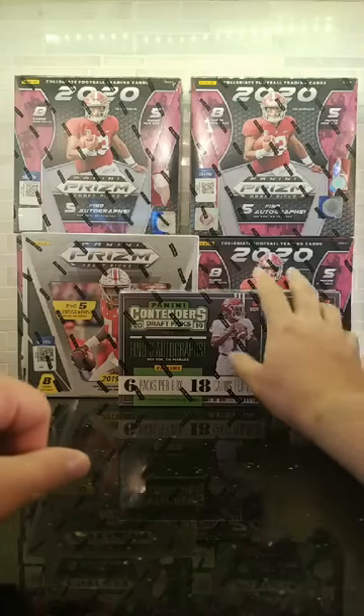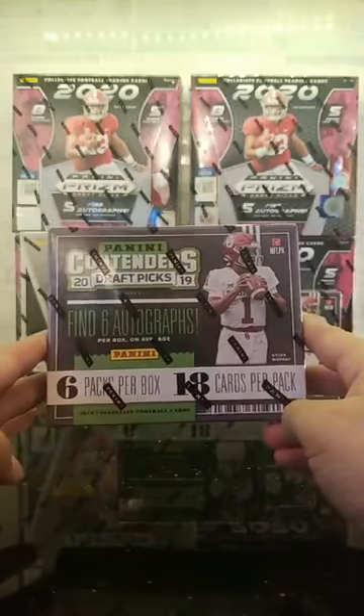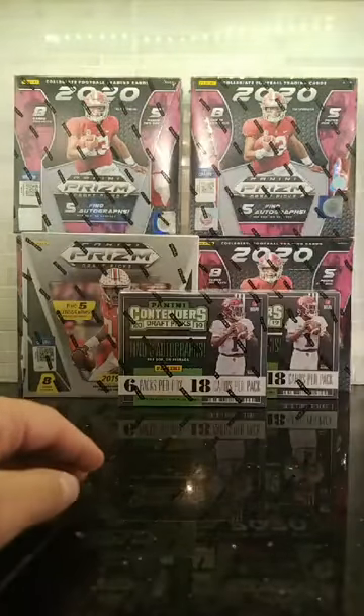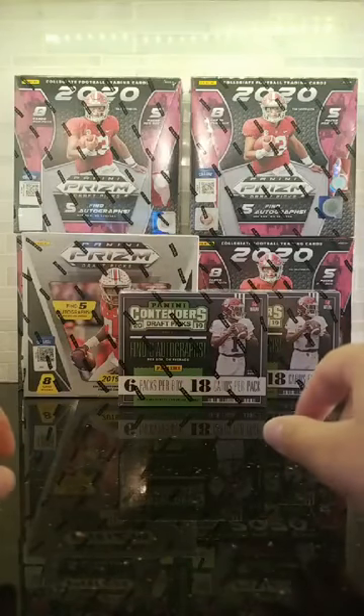The 2019 Prism is full, but I got spots up for the 2019 Contenders solo — that's only eight bucks a spot, buddy. You're going to want to jump in that. We've hit two one-on-ones so far out of that case and we're almost ready to finish that case off tonight, so you're going to want to definitely jump in that.